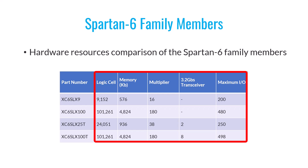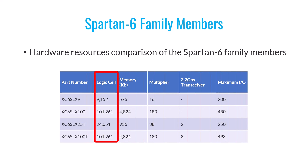For instance, let's consider the number of logic cells, which, as you may recall from previous videos, are a fundamental component of FPGAs and contain lookup tables within them. In the case of the Spartan 6 LX9 FPGA, you'll find 9,152 logic cells — roughly 9,000. In contrast, for another family member, the Spartan 6 LX100, the logic cell count is 101,261, or roughly 100,000 logic cells.